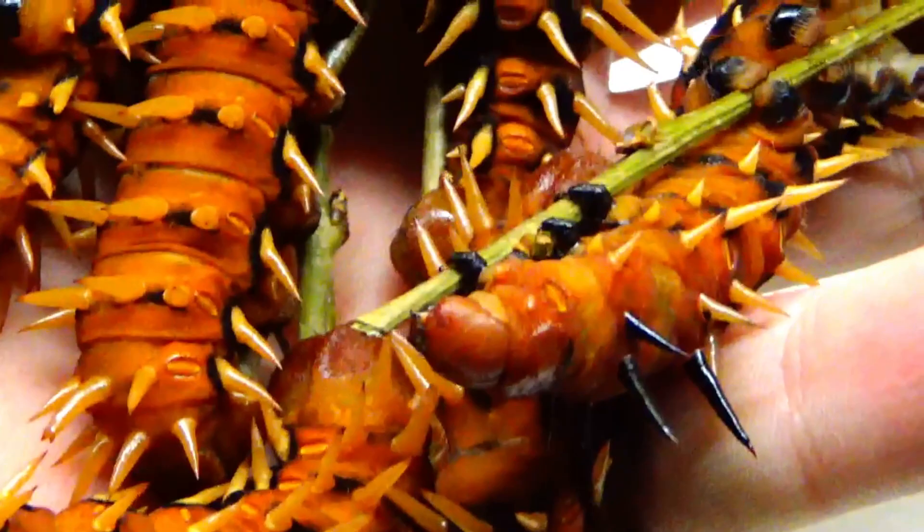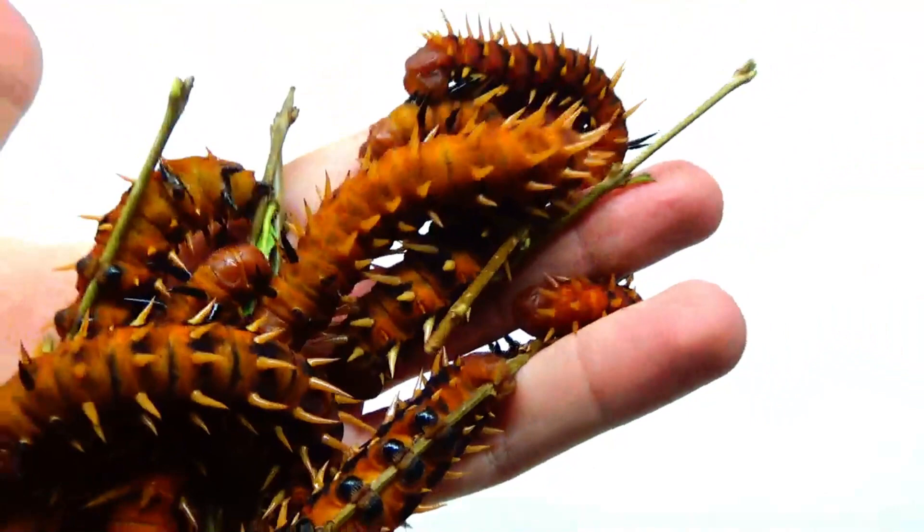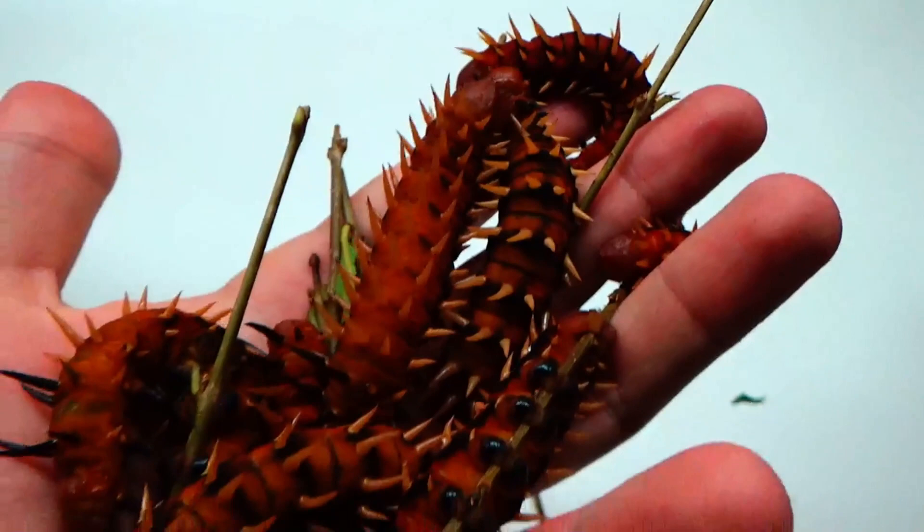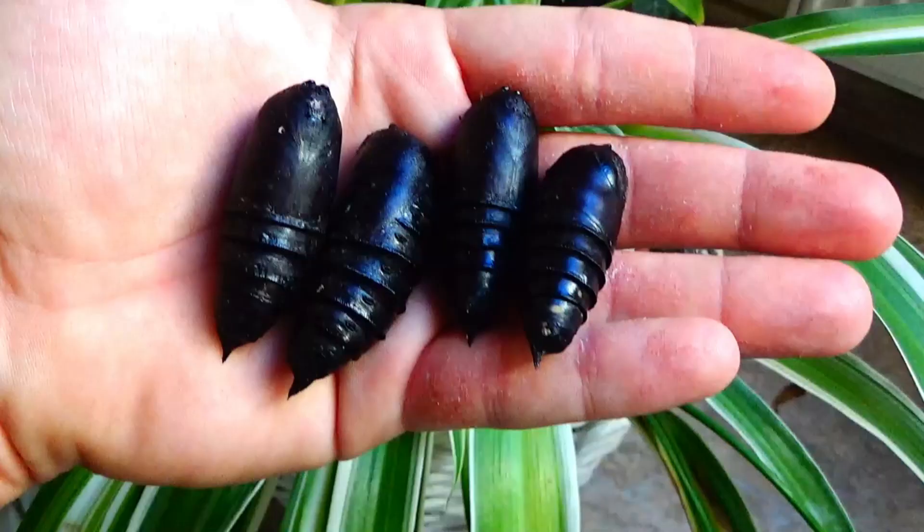When these caterpillars reach their full size, they stop eating, climb down from the trees — or in our case from the branches of the leaves — and they burrow underground. In captivity we use soil for them to burrow and pupate, and then the next stage begins: the pupa.